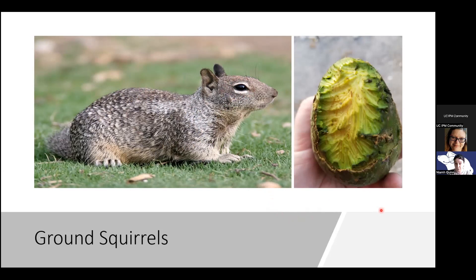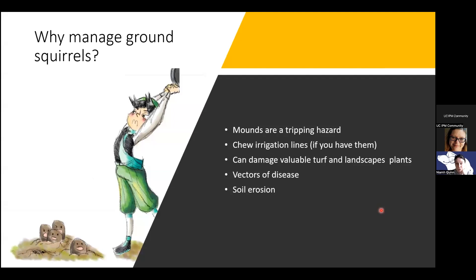One way to tell damage is by looking at how big the incisor marks are on your fruit. On this avocado from my boss's backyard, you can see the incisor marks are really wide, so you'd expect something bigger made that — that's where the ground squirrel came in. Whereas if it was a mouse or a rat, the marks would be much smaller and closer together. Ground squirrels cause a lot of damage, and there are clear reasons why we manage them.